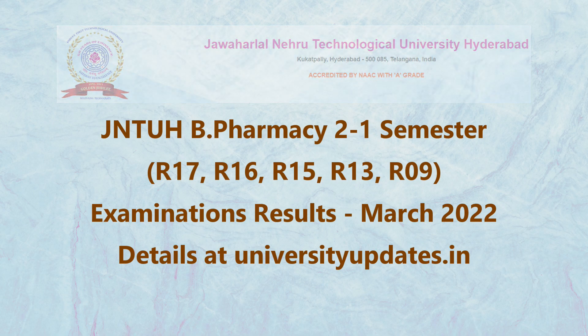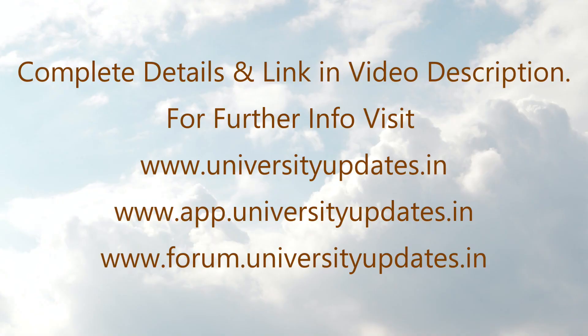For details visit universityupdates.in. For the official notification visit the link in the video description. For complete information and further details visit universityupdates.in and app.universityupdates.in.